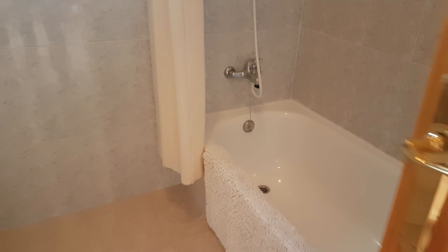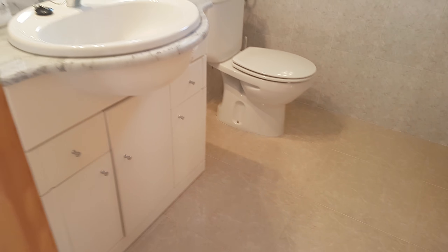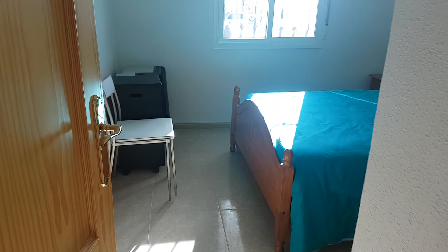The general bathroom has a good-sized bath and shower. And this is bedroom number two.